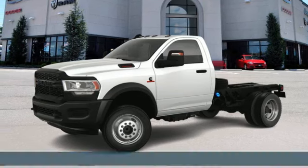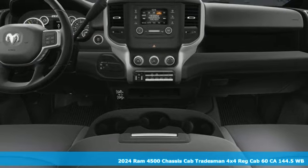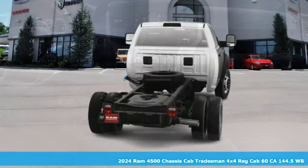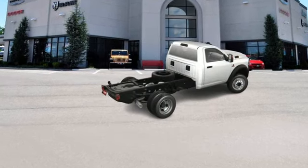It's a new 2024 Ram 4500 chassis cab. With its impressive power and versatile capability, the 4500 is the right fit for whatever upfit you need. It comes with great features you love.